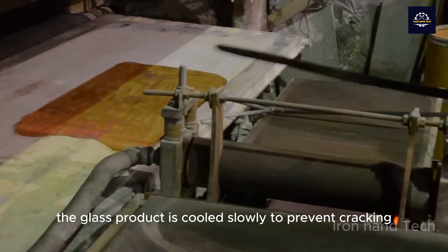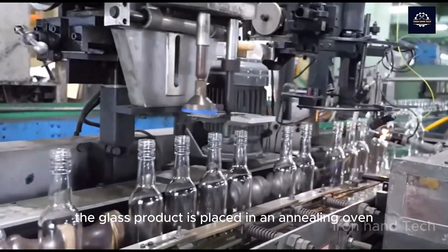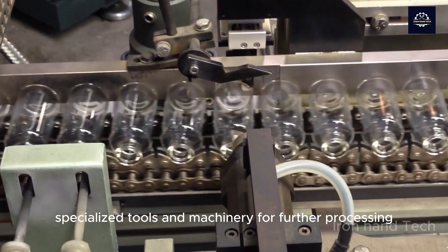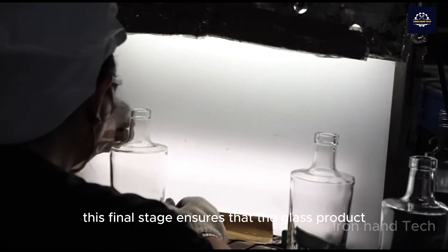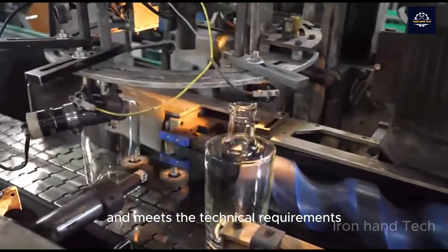The glass product is cooled slowly to prevent cracking. It is placed in an annealing oven or blown to cool gradually. After cooling, glass products are processed with specialized tools and machinery, such as cutting, grinding, and polishing, to achieve a finished product. This final stage ensures that the glass product is of high quality and meets the technical requirements.